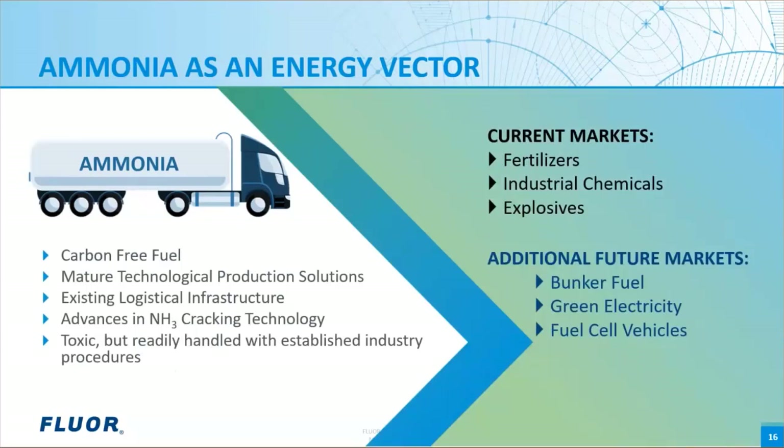Recent advances in ammonia cracking technology demonstrate the ability to crack ammonia at temperatures below 400°C rather than above 700°C. The ability to crack ammonia into hydrogen and nitrogen at lower temperatures provides more efficient operation with lower hydrogen losses, which aids the economics of producing, transporting, and storing ammonia as a hydrogen carrier and energy vector for world use. These characteristics, along with established logistical infrastructure, design guidelines, and industry procedures, position green ammonia to be used as a vector to carry hydrogen for green energy needs across the world.